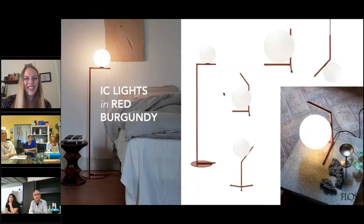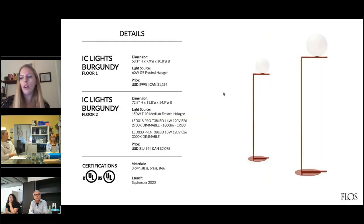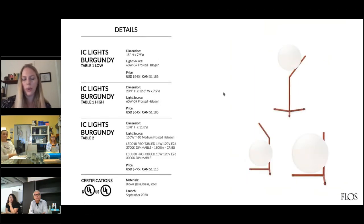We've updated the IC lights in a red burgundy color — an exclusive finish created in collaboration with Michael. He thought it was a warm color that suited classical architecture, but also adds a distinctive touch to more contemporary spaces. Here are a few images of our new collection. As you're familiar, we have a lot of different versions of the IC lights. We have both the floor versions, and we have three different table sizes — great because it's adjustable no matter what space your client may have.